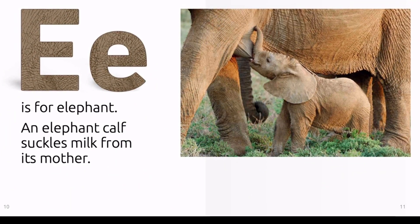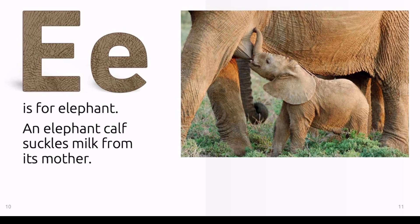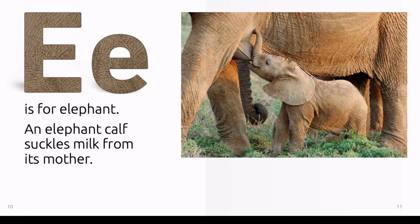E is for elephant. An elephant calf suckles milk from its mother.